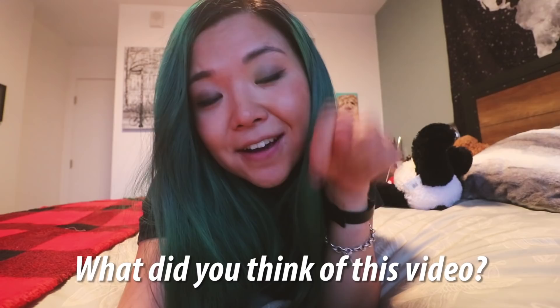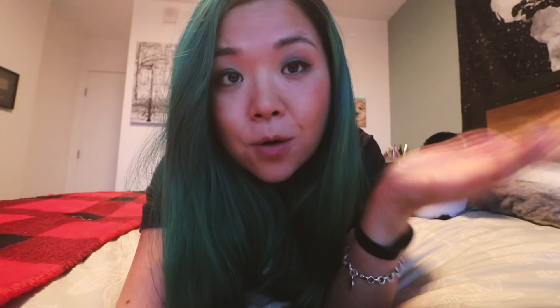I hope you enjoyed this video of me eating like Jenn Im for a day. If you enjoyed it, leave me a comment, let me know what you thought, and give the video a thumbs up. If you're new to the channel, don't forget to subscribe. I'll link Jenn's channel below as well. Let me know who I should eat like next — vegan influencers, non-vegan influencers, or even celebrities. Thank you so much for watching, I'll see you in my next video, bye!